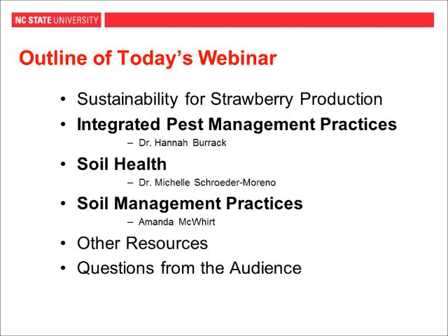Throughout these three presentations, we will be referring to a lot of other resources, websites, and books. At the very end, we will have one slide with all of those links again, so if you missed one during the presentation, we'll have that for you. We will also have them linked on Hannah's website, so if you want to go to her website, you can find all of those links as well.